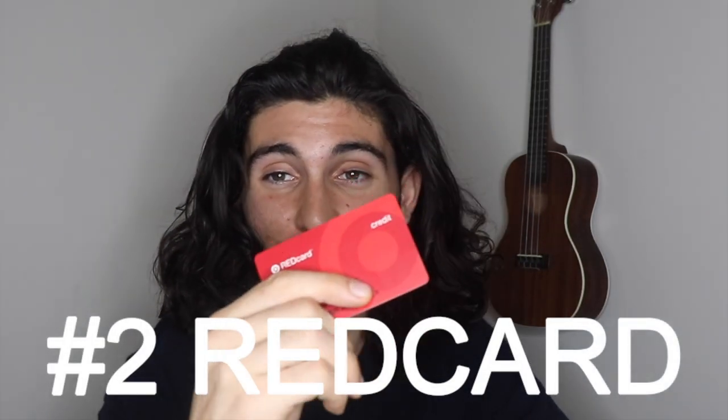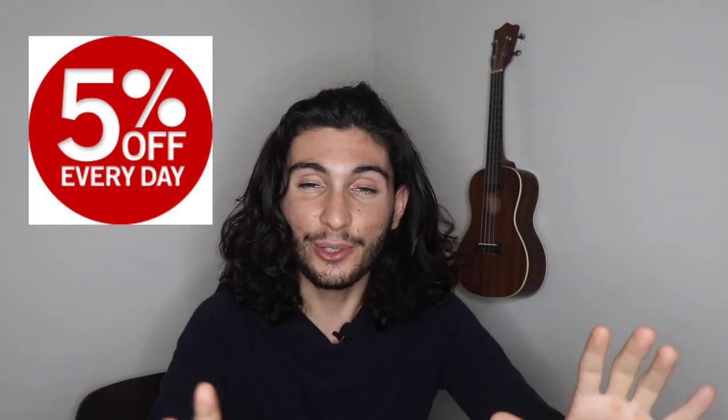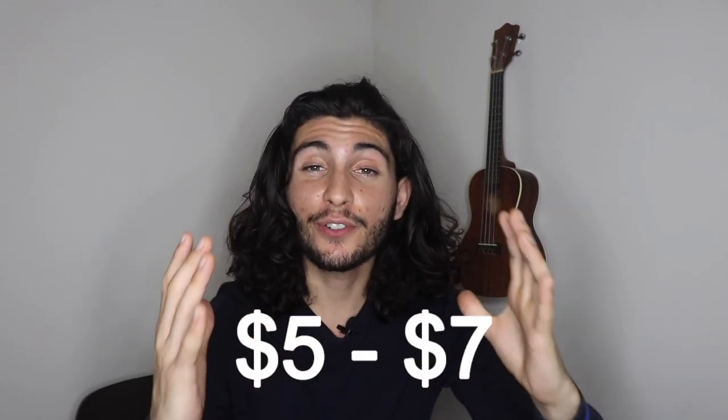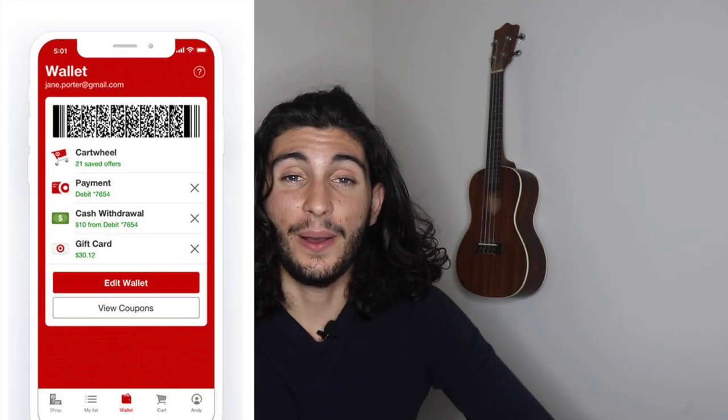Tip number two for how I save big at Target is the Target Red Card. The Target Red Card is one of my all-time favorite credit cards because it's amazing for grocery shopping and really anything at Target. It gives you 5% off all items in the entire store, which really adds up. I generally save about $5 to $7 just from the Target Red Card on my bi-weekly shopping trips. You add that with the Cartwheel app and Ibotta, and it really adds up.